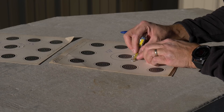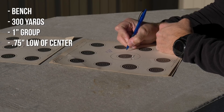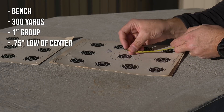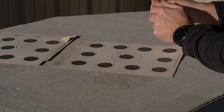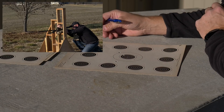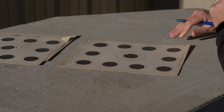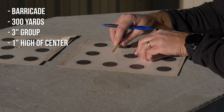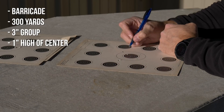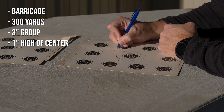Let's go ahead and measure it up. Center to center, we're looking at one inch exactly. And this one was off of the barricade with a lot more wobble down there. I anticipated this group to get quite a bit bigger, and it did. Now we're looking at three inches on the group size at 300 yards.